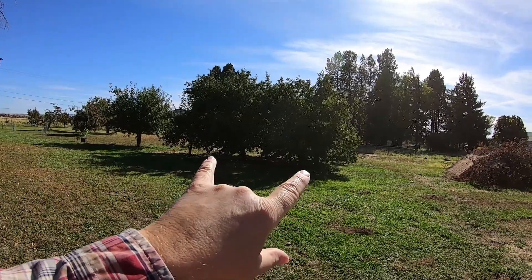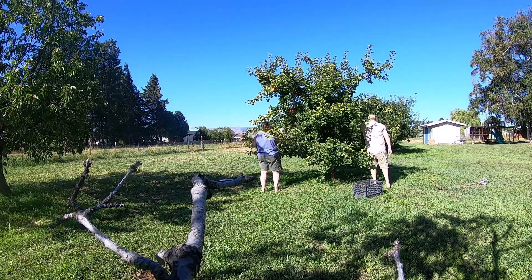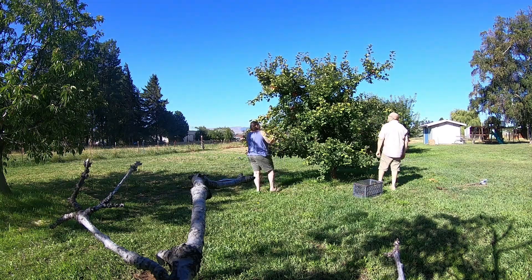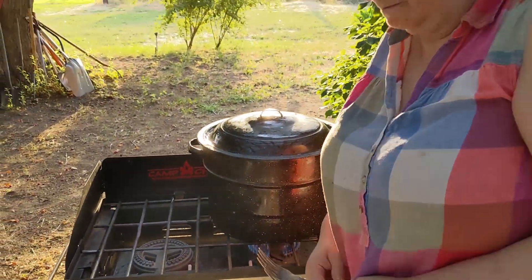We've already got a ton of plums and apples off of these trees. Jen and I stayed up one night until the early morning peeling apples — we haven't been here to treat the apples so they had worms in them, and we had to cut out the worm holes. But we ended up making applesauce, which was pretty cool.